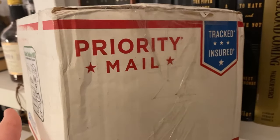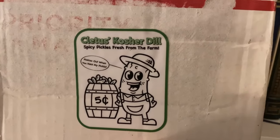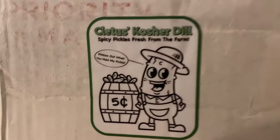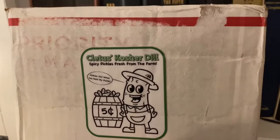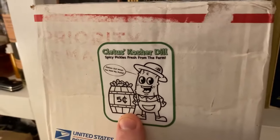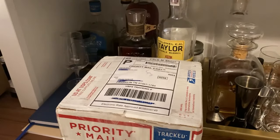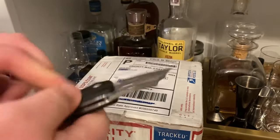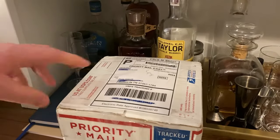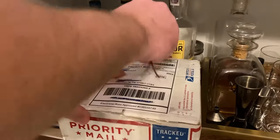This is from our buddy Travis — y'all may know him as Cletus. He put on his package: 'Cletus's Kosher Dill Spicy Pickles, fresh from the farm. Pinky's out when you hold my pickle.' So clever little decoy sticker there for the postal service. Let's open up and see what we got. Got my little knife here that our buddy Jason and Natalie sent us — I always keep this knife in the whiskey room for opening boxes.